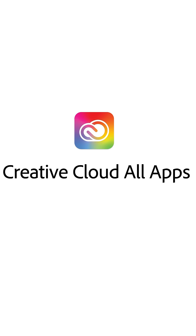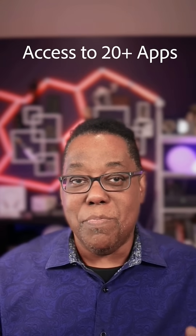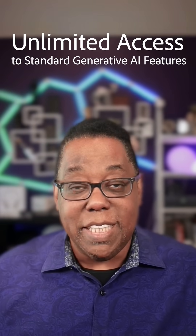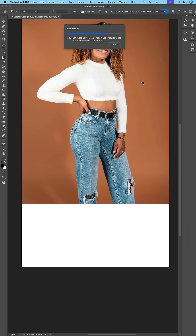So here's the deal. The Creative Cloud All Apps plan is getting a new name — it's now called Creative Cloud Pro, and it's expanding. It's packed with everything you already know and love, plus some new additional benefits. You'll get access to the same 20-plus creative apps like Photoshop, Illustrator, Lightroom, Premiere Pro, and more on desktop, mobile, and web. Over 30,000 fonts and more than a million stock assets are included. You'll now get unlimited access to standard generative AI features powered by Adobe Firefly, like my personal favorite, generative fill in Photoshop and generative shape fill in Illustrator.